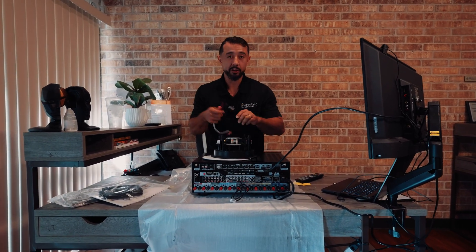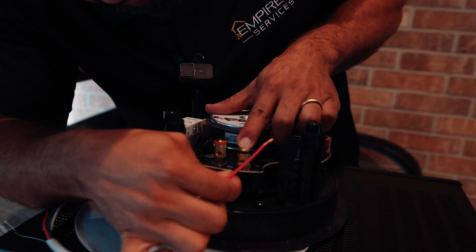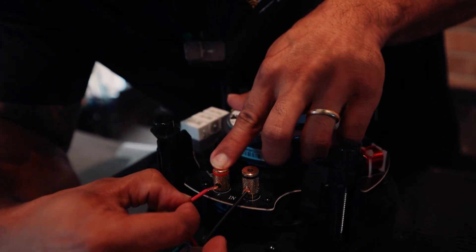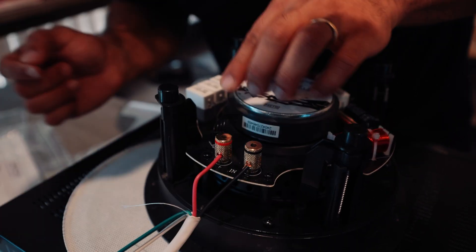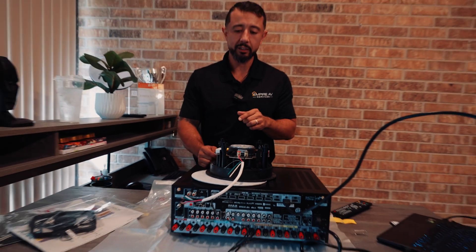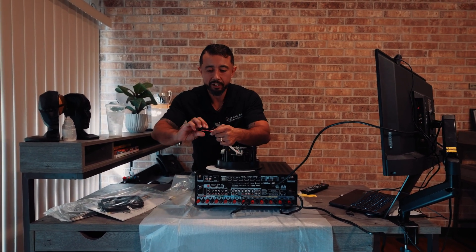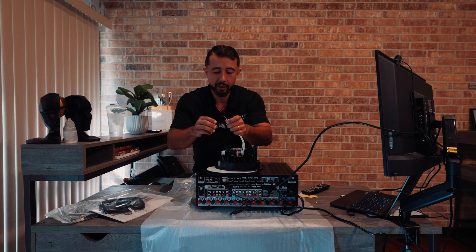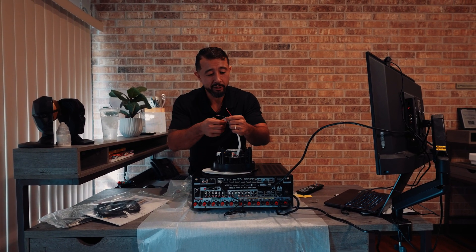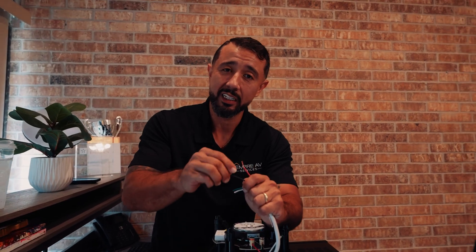All speakers are color-coded. You're going to grab your wires, push them into the little hole on the speaker terminal, and close it. Do the same on the receiver side — insert the wire and close it, making sure no copper is exposed or touching. There are also banana clips you can use to make this easier. Most people don't order them, but if you can, get banana clips — it'll make the installation a lot easier.